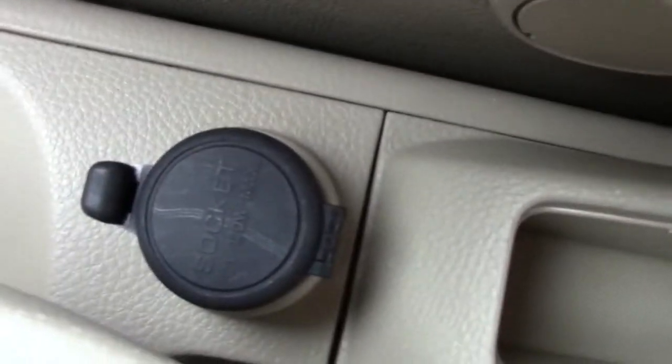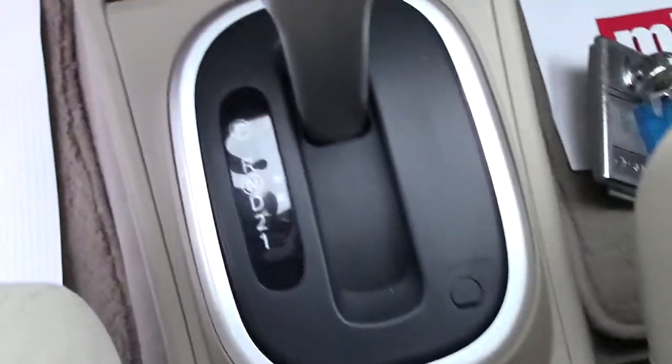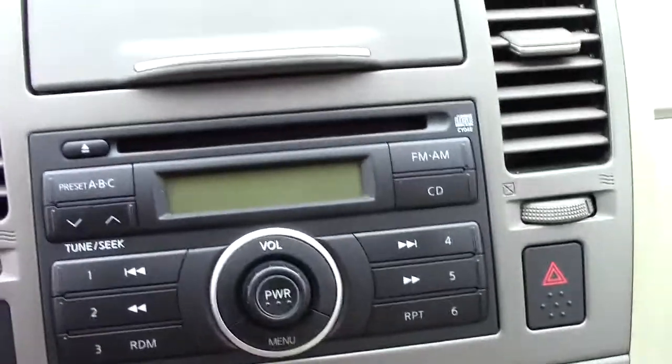There's storage through the center here, and a power port to charge your stuff up. It has an automatic transmission, and then your climate control and radio up through the center here.